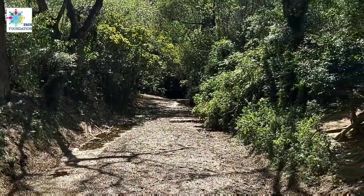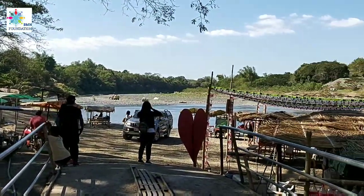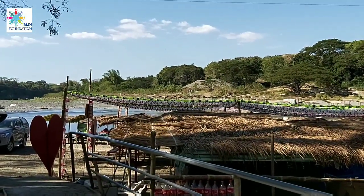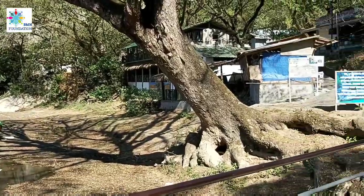This is Mr. Bogart signing out. Alright, mga kabogarts — Minalungao National Park. Try to visit those souvenir shops here in the park.